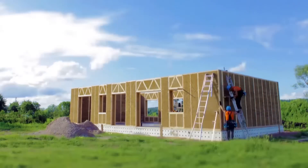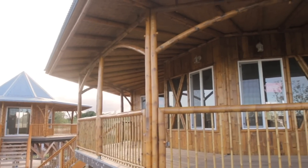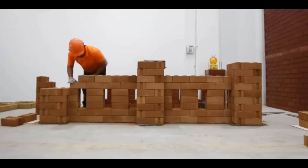Hi, welcome to Cool Gadgets and Stuff. In this video, we are going to take a look at some alternative, eco-friendly building materials and construction methods that might change the way houses are built in the future. Let's begin.